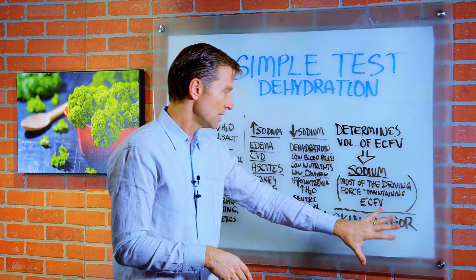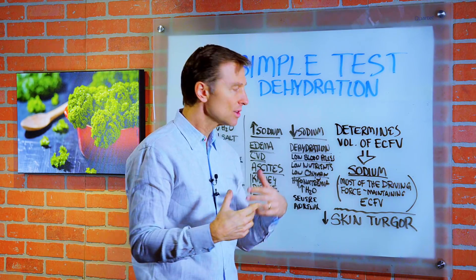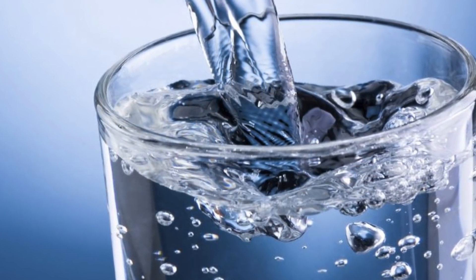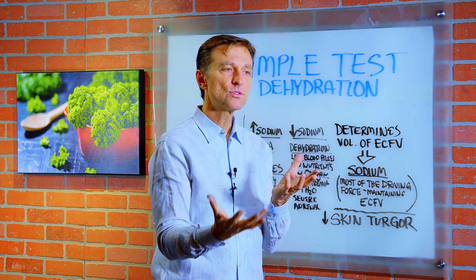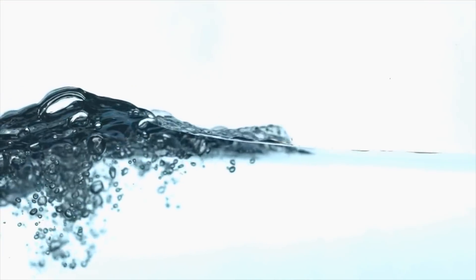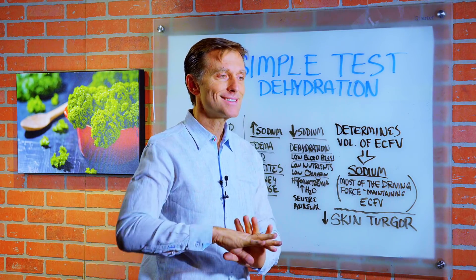As a side note, another interesting point on sodium is a condition called hyponatremia, where you have low sodium because you're drinking excessive amounts of water. Remember, it's the sodium that determines the volume of fluid outside the cell — it's the driving force that maintains this fluid. So if you're drinking massive amounts of water without sodium, you're going to dilute the sodium, and you'll have a whole series of other problems like heart problems and even swelling in the brain.